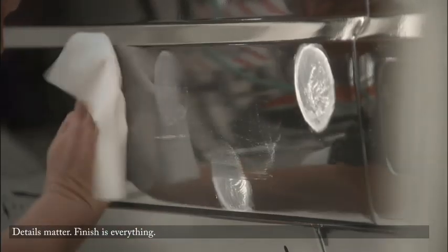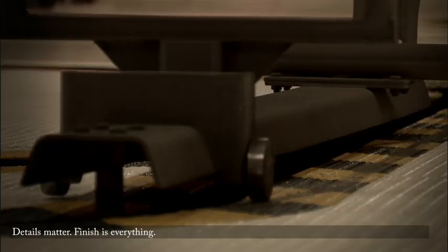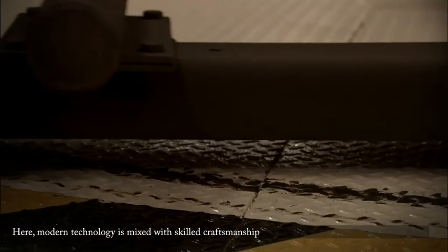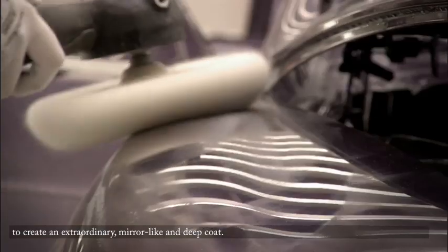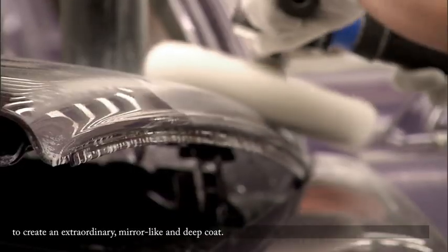Details matter, finish is everything. Here, modern technology is mixed with skilled craftsmanship to create an extraordinary mirror-like and deep coat.